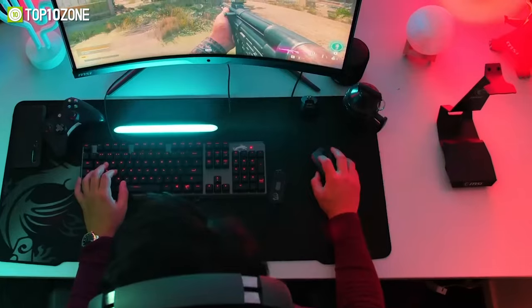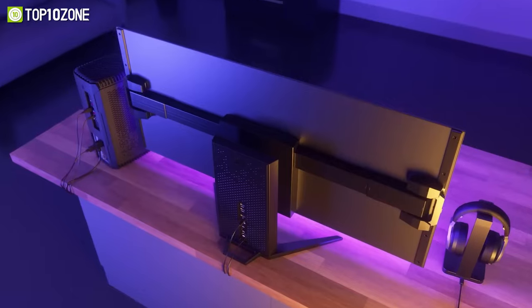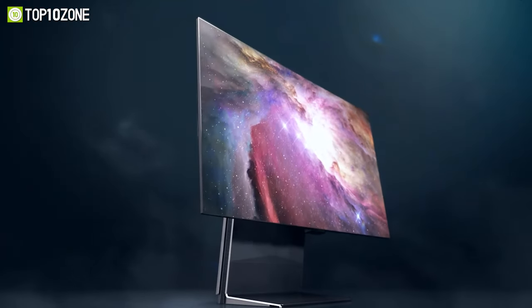Whether you're a competitive FPS player or just looking for a high quality display for your PC or console, a quality gaming monitor is a must. So in today's video, we'll show you the top 10 best gaming monitors you can get this year. Let's get started.